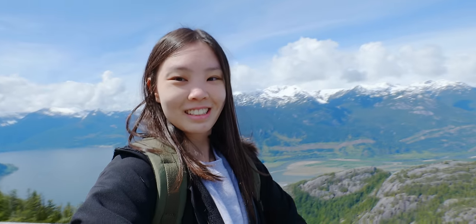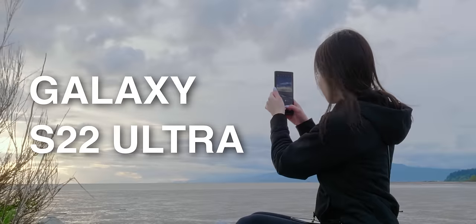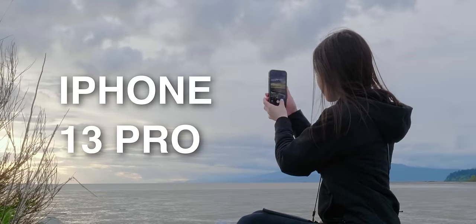I went on a trip to Vancouver, and I thought it was a great opportunity to test out the camera and battery life of the Galaxy S22 Ultra and the iPhone 13 Pro.